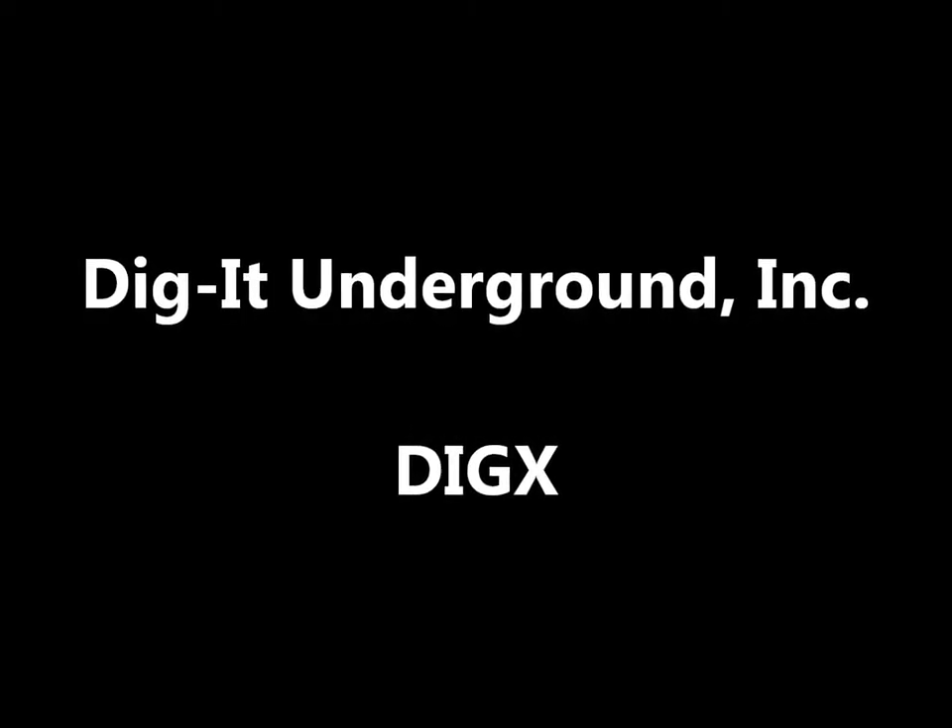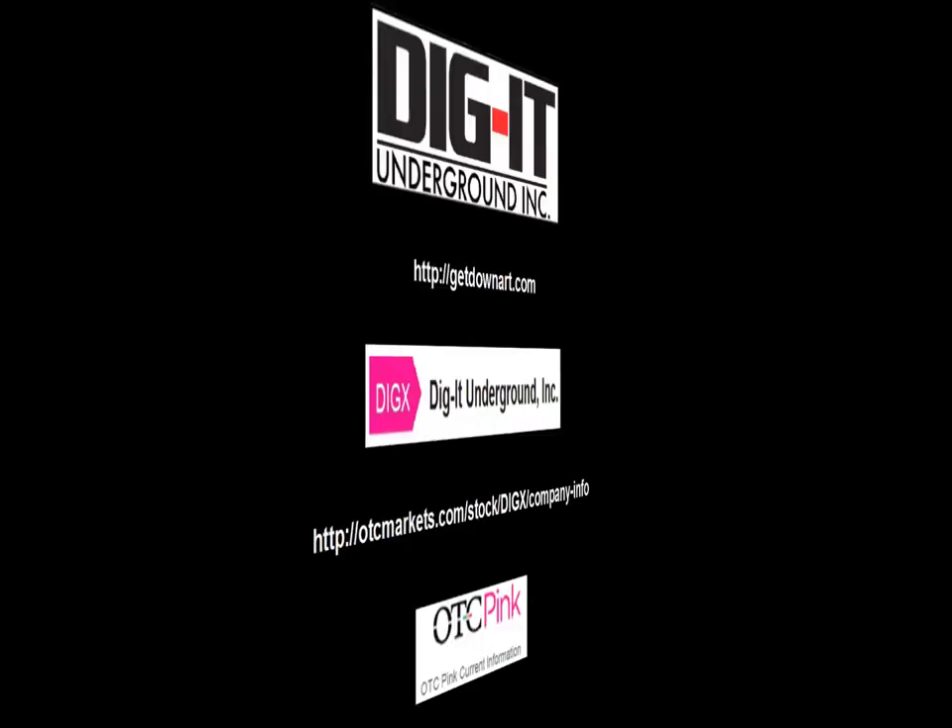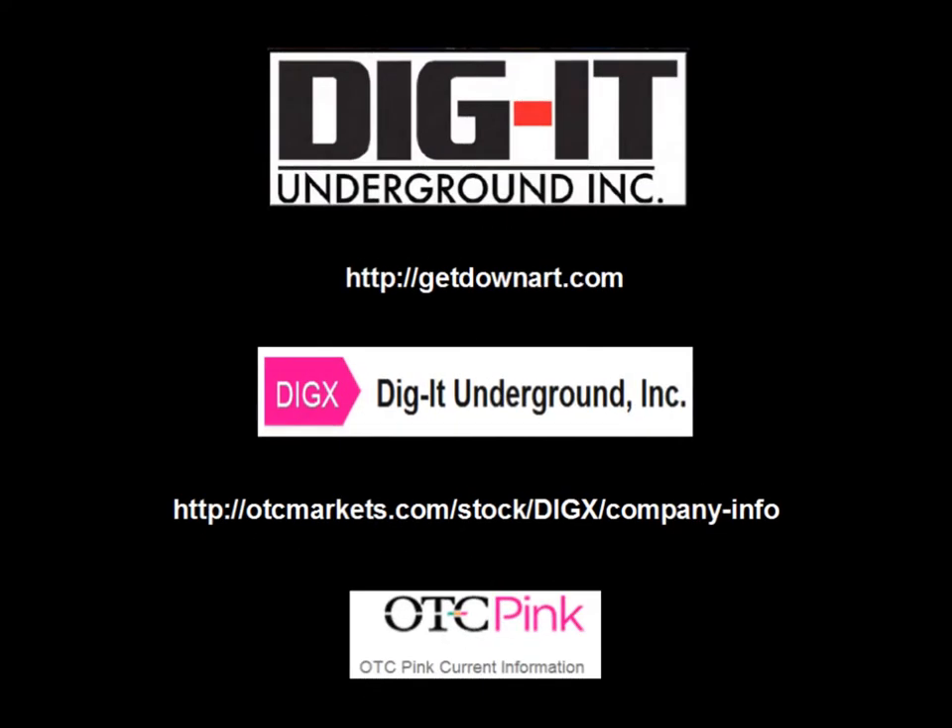Hello Traders, Zig Zag Man here. Today I'll be doing technical analysis of the daily and weekly charts for DIGX, Digit Underground Incorporated. The company website is GetDownArt.com — go there to find out all about the company and their products. To find out about the stock, I go to the OTCMarkets.com company information page.